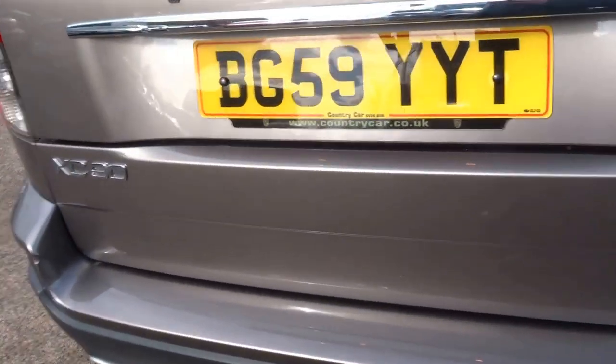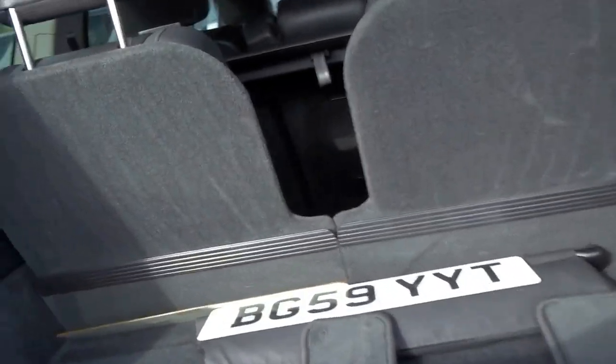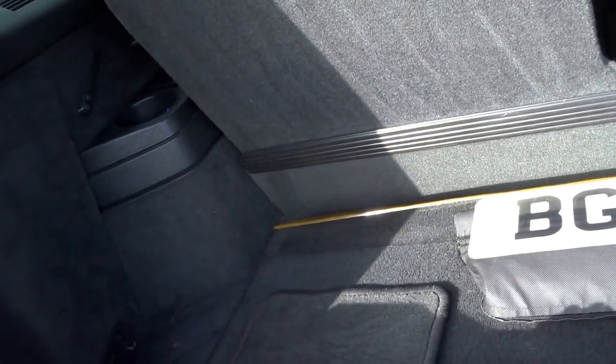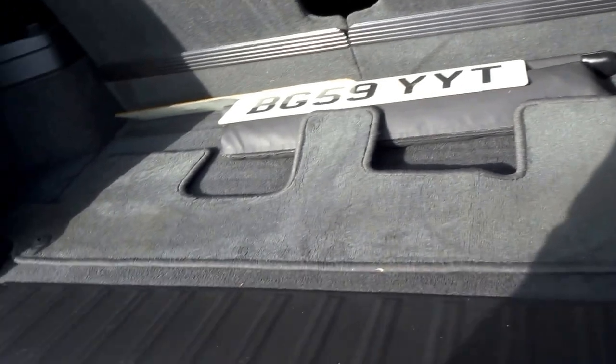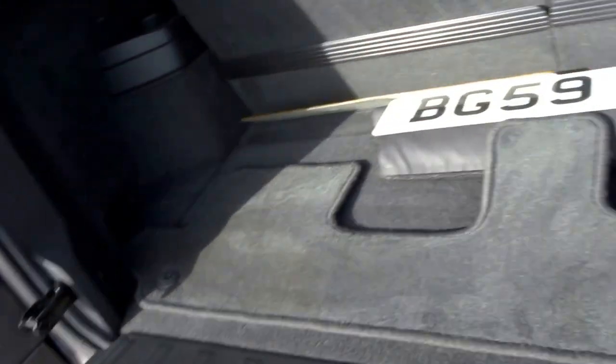It's finished in this lovely sandstone grey metallic. Being an XC90 you get seven seats, and even with the seven seats up you've still got a sizeable boot and this lovely split tailgate — perfect for changing into your wellies or having a picnic.